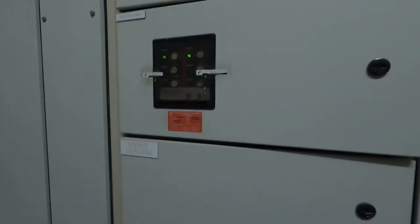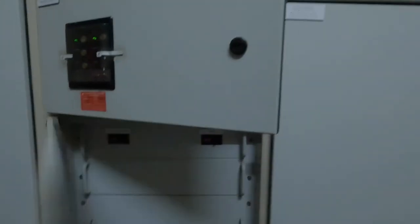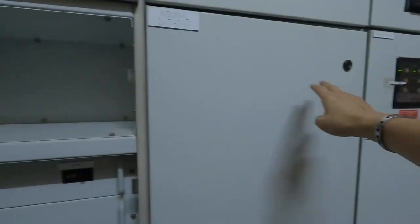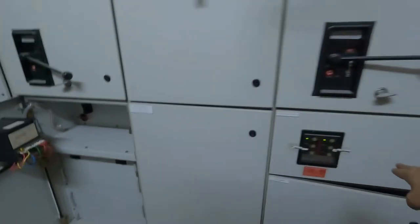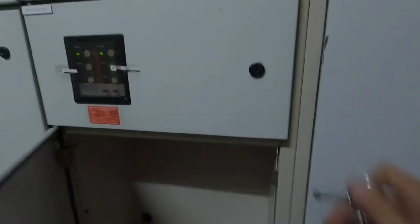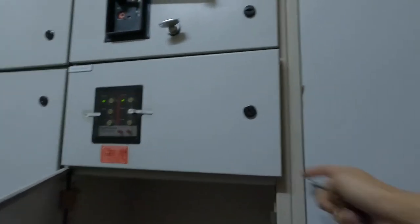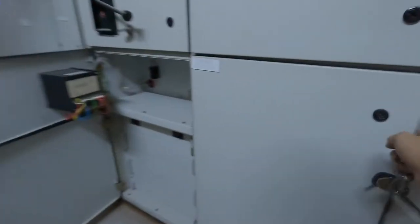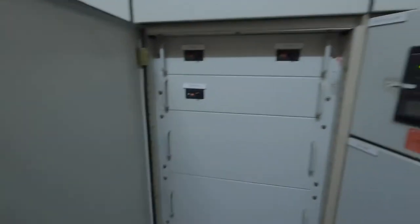At the MSB panel above, we don't have any surge protection device. Even here also, there's no surge protection device installed. So if there's any over-voltage surge, there's no protection to the motor, chiller, or anything else. This is a two-compartment panel — no surge protection device installed here either.